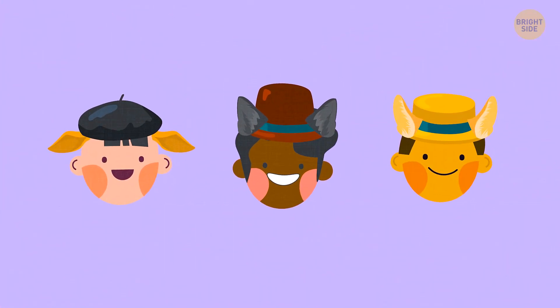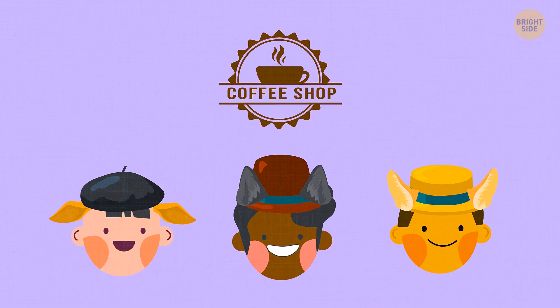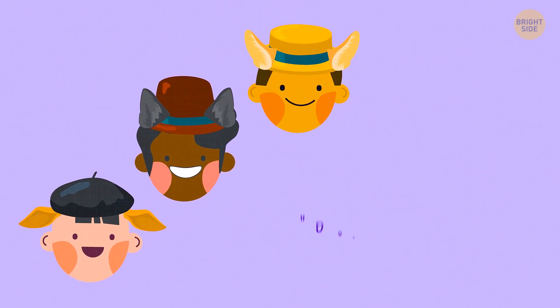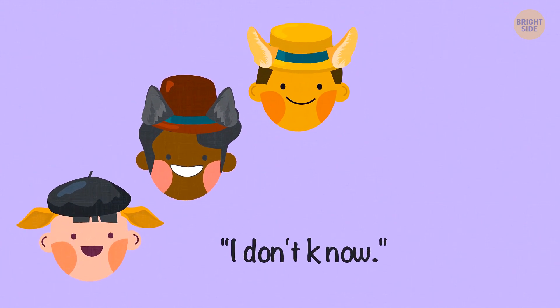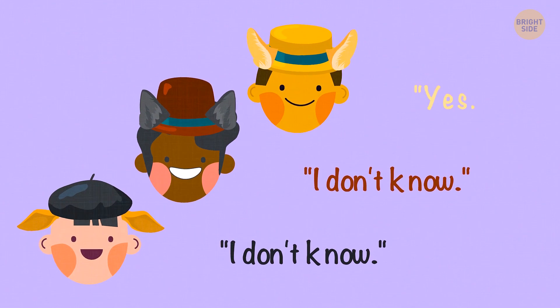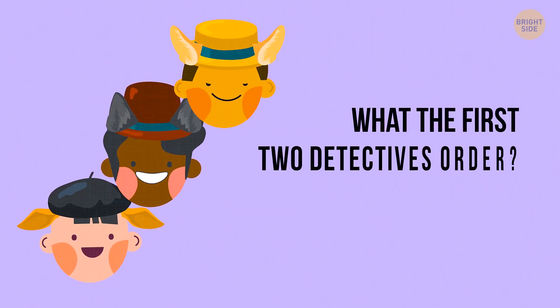Three famous detectives came to a coffee shop to discuss a tricky case. A waiter came up to them and asked, 'Does everyone want coffee?' The first detective said, 'I don't know.' The second detective answered, 'I don't know.' And the third detective said, 'Yes.' Do you know what the first two detectives ordered?